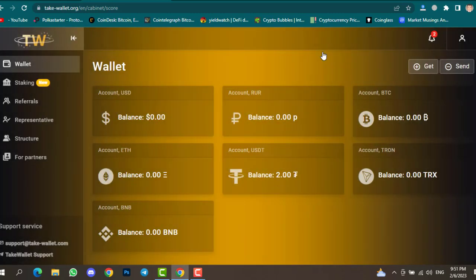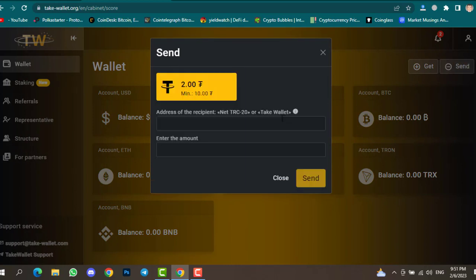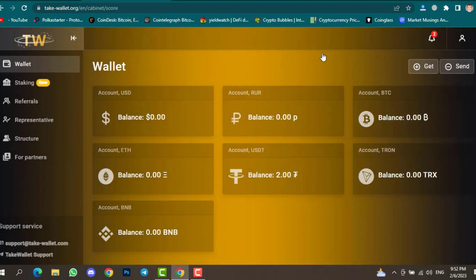To withdraw your profit or balance back to your exchange, click on the Send option, select an asset — for example USDT — paste the TRC20 wallet address where you want to receive your funds, enter the amount, and click Send. That's how you deposit and withdraw money from this website.